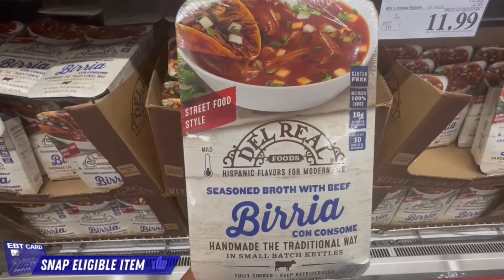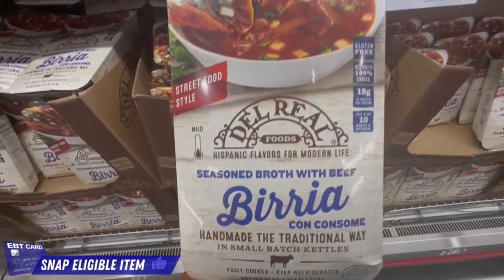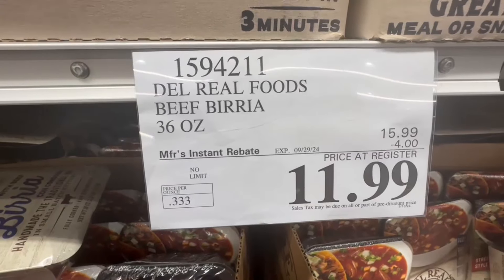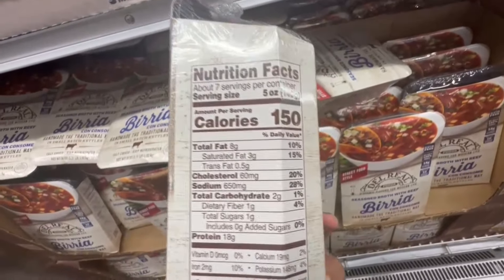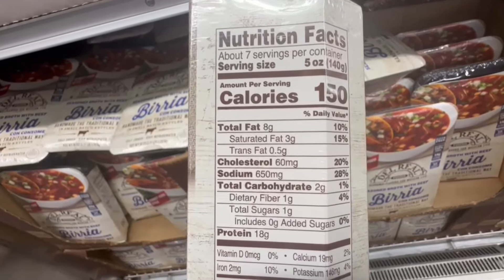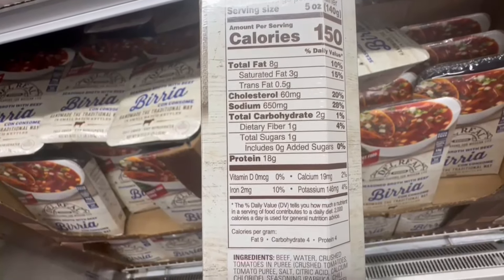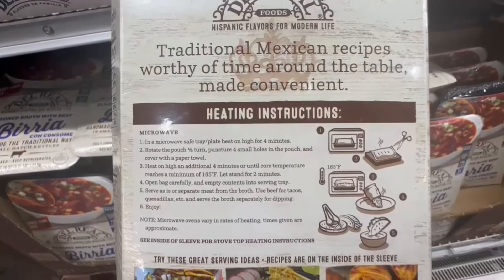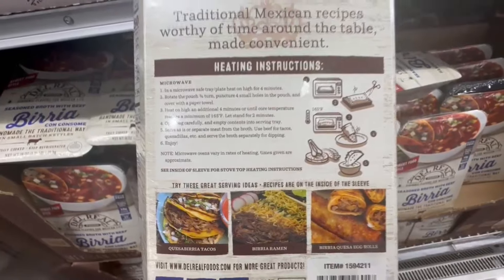I've actually tried several of the Del Real Foods products, and all of this stuff is already cooked — all you have to do is warm it up. This one is on sale right now for $12 for the whole package, and it says you can get seven servings per container, though I'd say more like five. Five ounces is around 150 calories with about 650 mg of sodium. The birria is definitely one of my top favorites; I also really like the barbacoa. I grab whichever one is on sale — very easy to heat up in the microwave or on the stovetop.